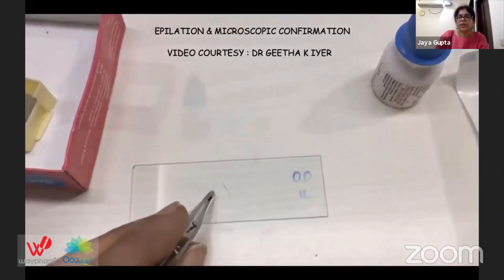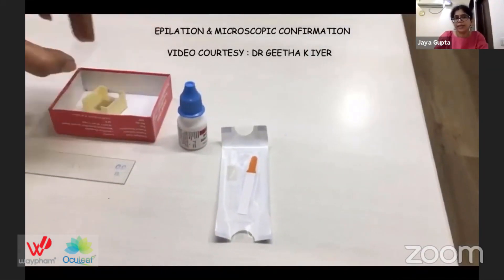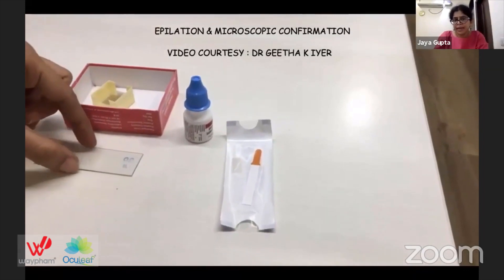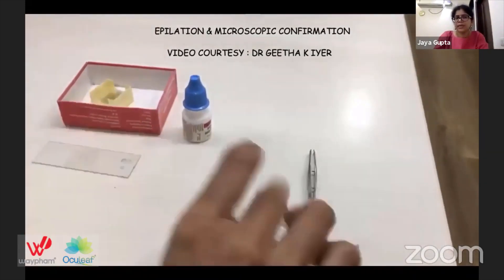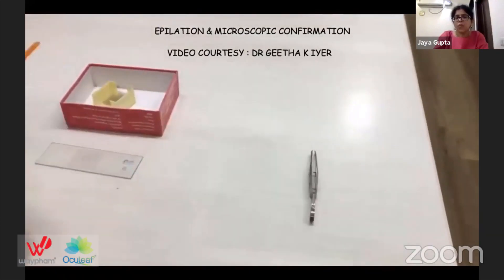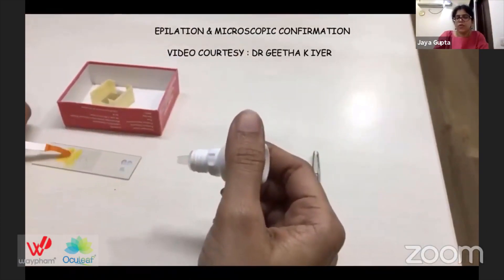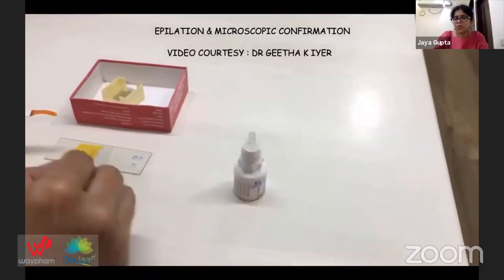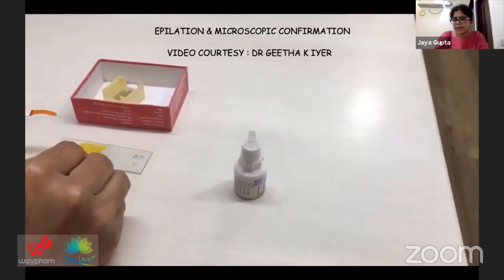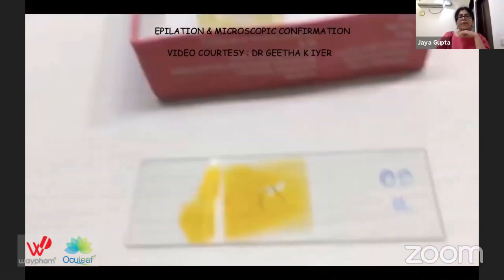I'll show you a short video by Dr. Geeta, my mentor at Shankar Netralaya, demonstrating how we look for Demodex. Two non-adjacent eyelashes from each of the two lids are epilated and placed on a slide. A coverslip is placed on top, a drop of fluorescein is added — this helps dissolve the cylindrical dandruff and debris — and then it is examined under the microscope.